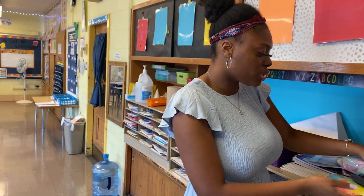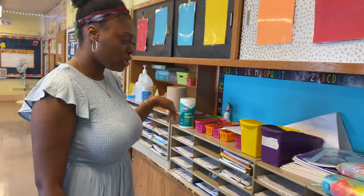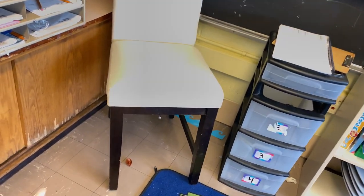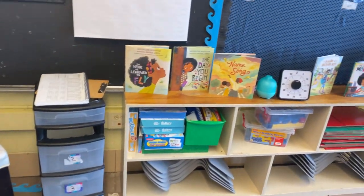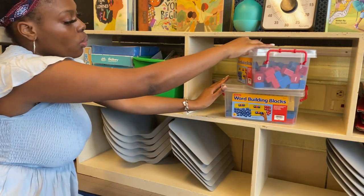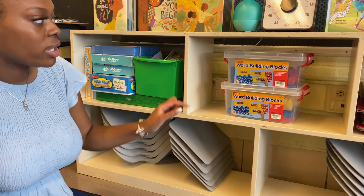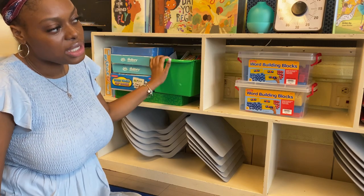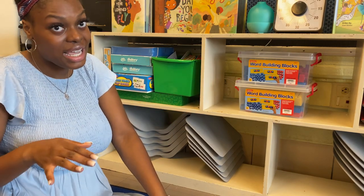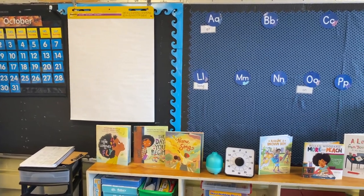I moved the mailboxes over here because in my last classroom tour they were on the other side and it caused a lot of back and forth. All my students have a number based on their roster ABC order. I don't like referring to students by number, but sometimes it's easier — odd numbers have a seat, even numbers line up. Here we also have the whole group class area. I have books that remind students they can do anything, and word meaning kits that help with blending and decoding.